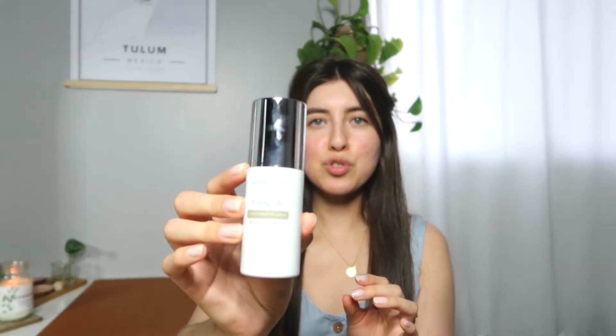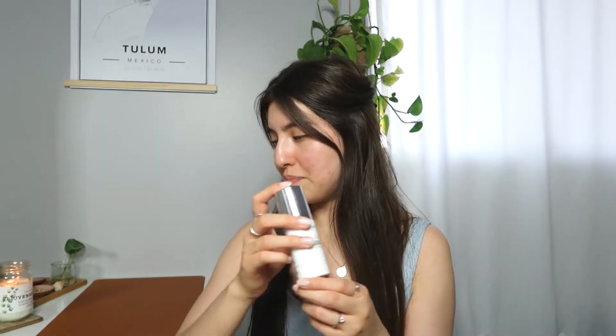I cleansed my face with that and then I applied the ColorScience Even Up Multi-Correction Serum. This is supposed to fade dark spots and even out your skin tone. I do have a lot of hyperpigmentation from acne — I do scar red — and I'm just trying to even that out. It's a very moisturizing serum with a pump. I'm not big on skincare but I'm trying to be better, and so far I like it. It has not irritated me and it's on the cleaner side when it comes to ingredients.